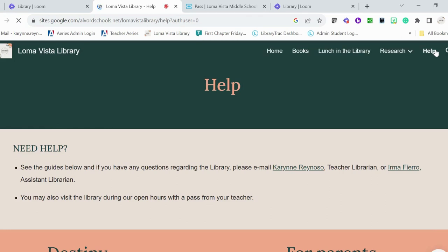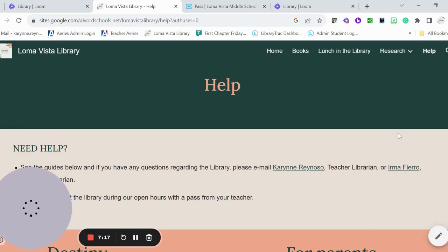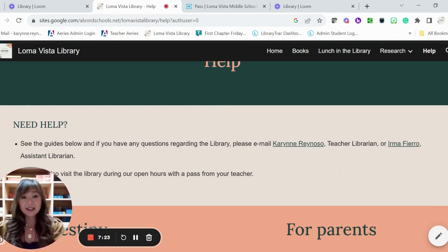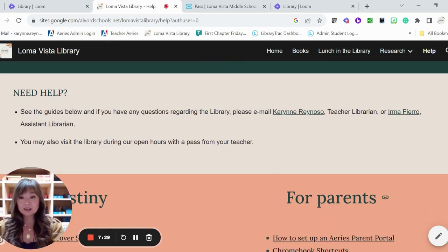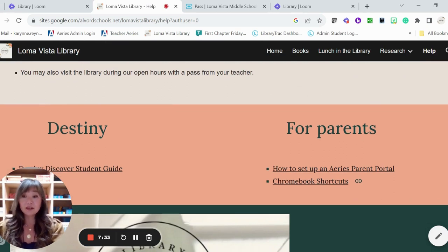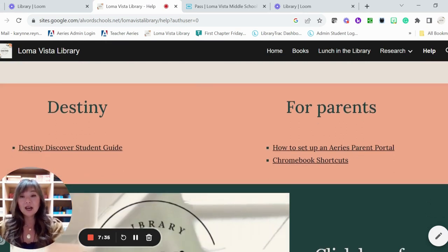Our Help tab: if you need help, please come see me, Mrs. Reynoso, or Ms. Fierro. You can always email me with your albordschools.net Google account. You can always come into the library with a pass from your teacher — we're welcome to have you before school, at lunchtime, whatever you need. Here's a Destiny Discover student guide that goes over how to use Destiny if you need more step-by-step information.